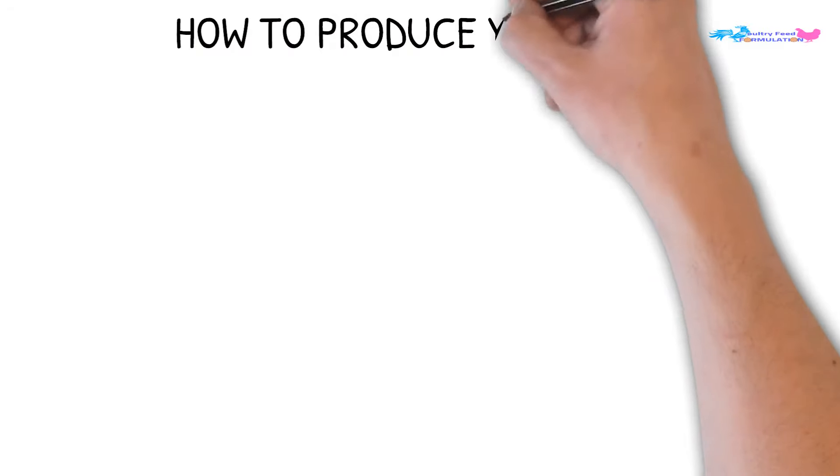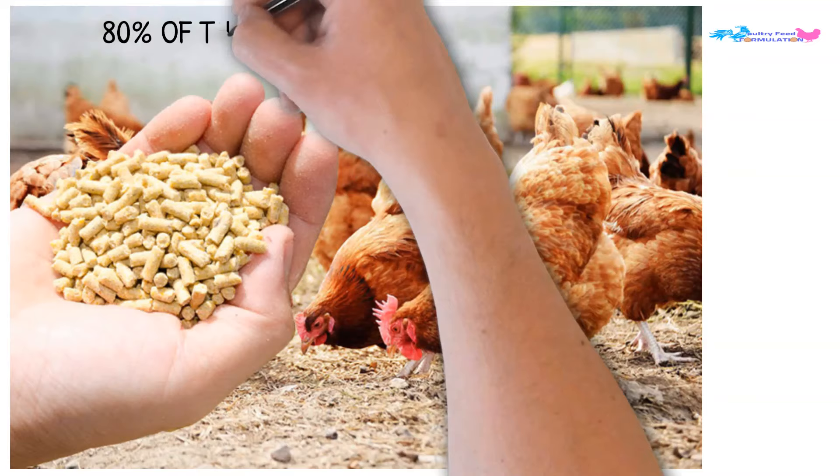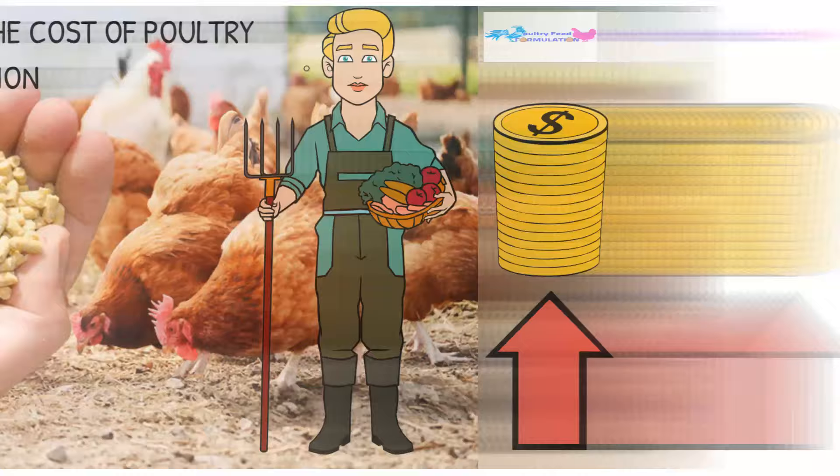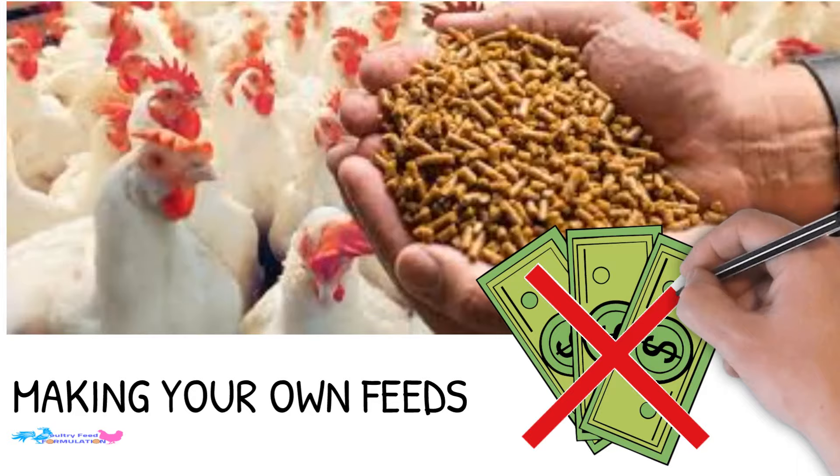How to produce your own chicken feeds. Chicken feed accounts for more than 80% of the cost of poultry production. Right now, the increasing cost of feeds is driving many poultry farmers out of business. Making your own feeds would cut down costs while increasing the profit margin of your poultry farming.